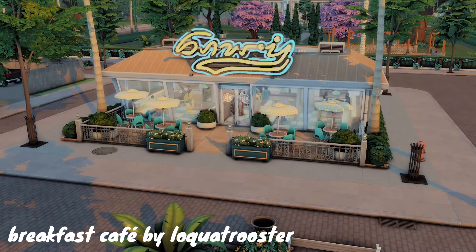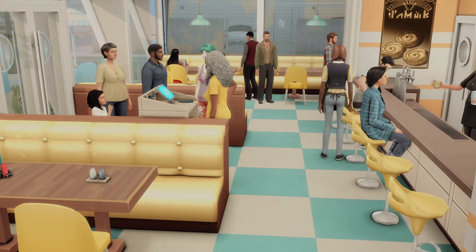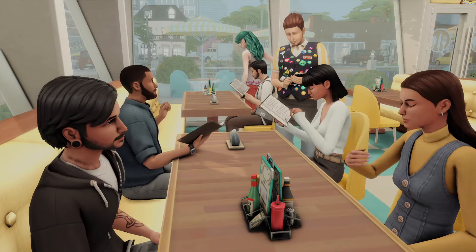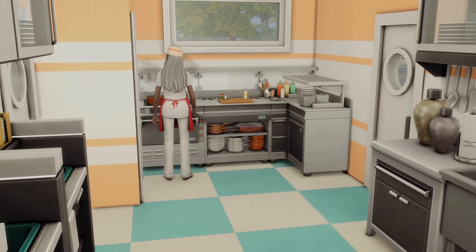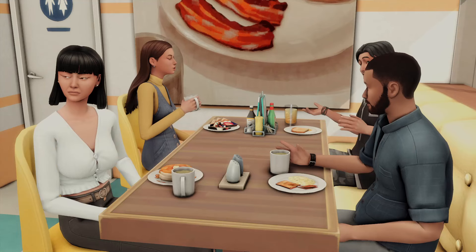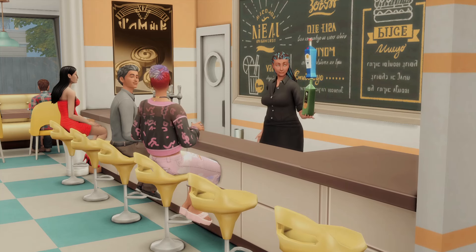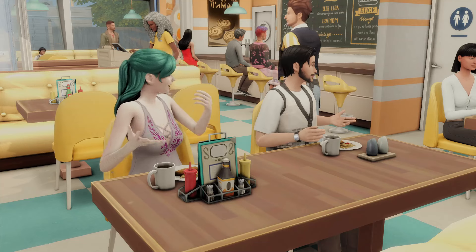This is the Breakfast Cafe by Loquat Rooster, and Magnolia Promenade is like an extension of Willow Creek — the shopping part of it, I guess. I feel like a cute breakfast cafe diner is so perfect for that. It's still giving a small-town feel, but it's sunnier in my opinion than the other diners featured in this video. A lot of the other diners are more eerie and mysterious almost, but this place feels very wholesome, family breakfast, sunshiny type vibe, and it's really cute.